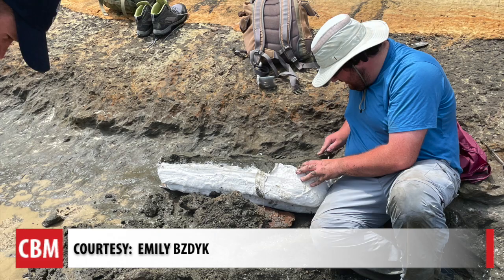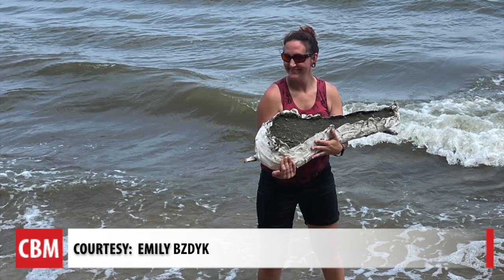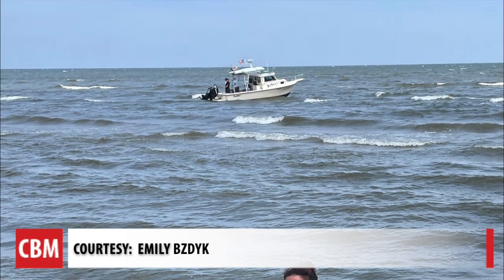She contacted the museum and they made plans to come take it from the beach by boat back to the fossil preparation lab.